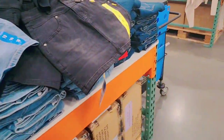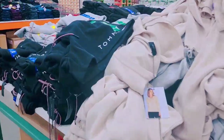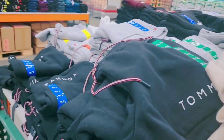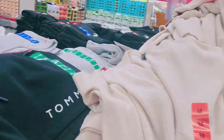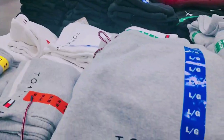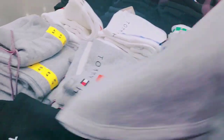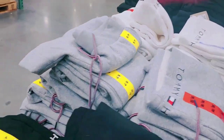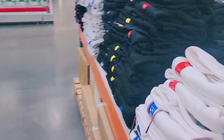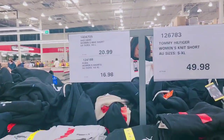Over in this section they have what I thought was a Tamil figure sweater, but it's just a plain sweater. But here are the Tamil figure shorts. Let me check the price on these.